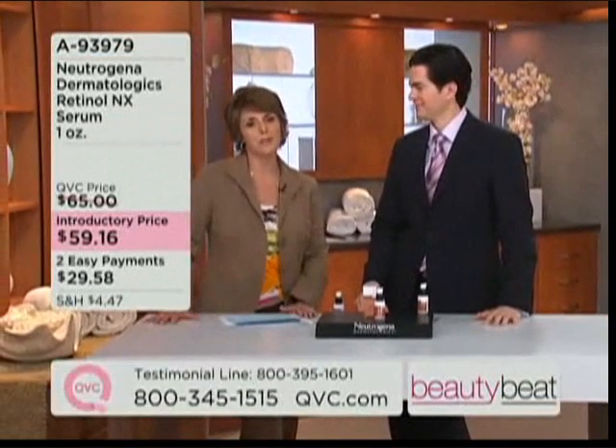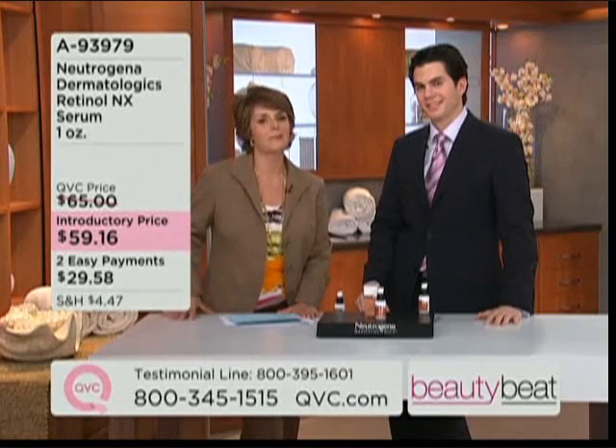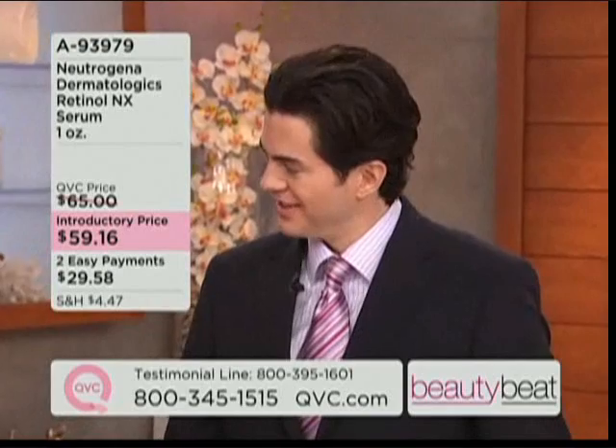Neutrogena Dermatologics Retinol NX. I'd like to introduce you to Dr. Will Kirby. He is a board-certified dermatologist. You may have seen him on television shows like Dr. 90210 and The Doctors. Nice to have you with us this morning.